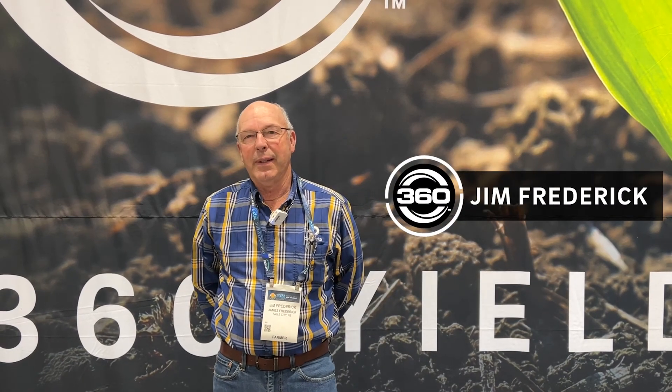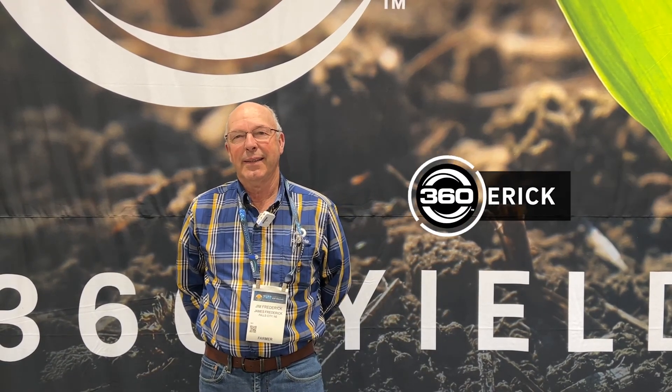Jim Frederick. I farm in Rula, Nebraska. We raise corn and soybeans. We farm about 2,500 acres.